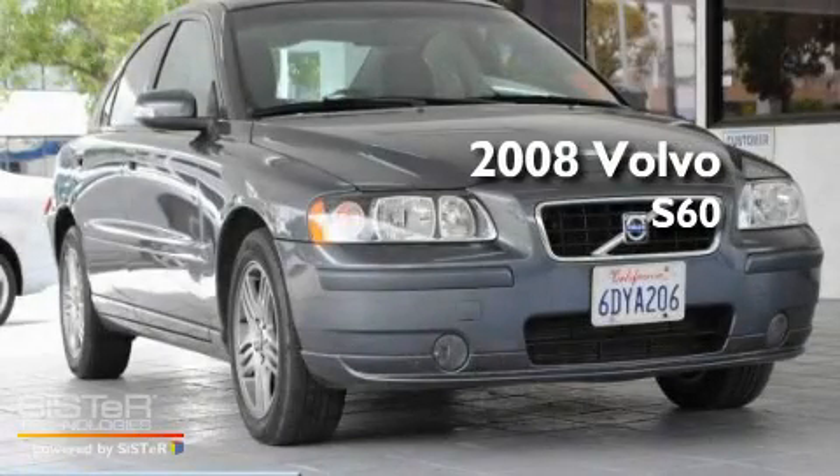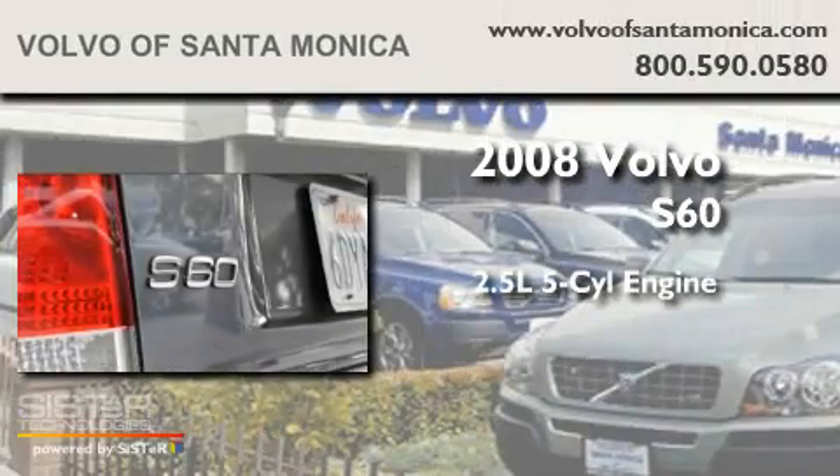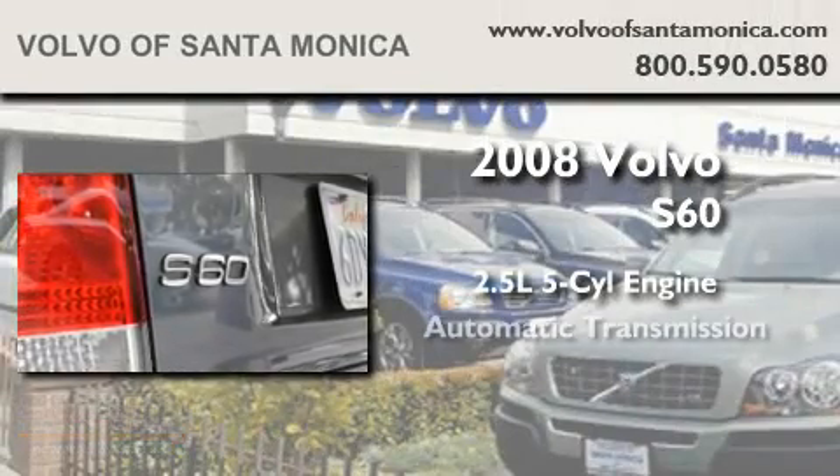This is a certified pre-owned 2008 Volvo S60. It has a 2.5 liter 5-cylinder engine and an automatic transmission.